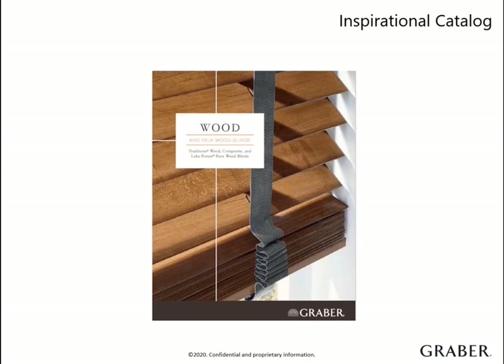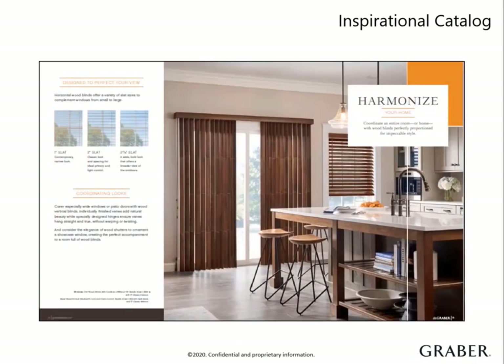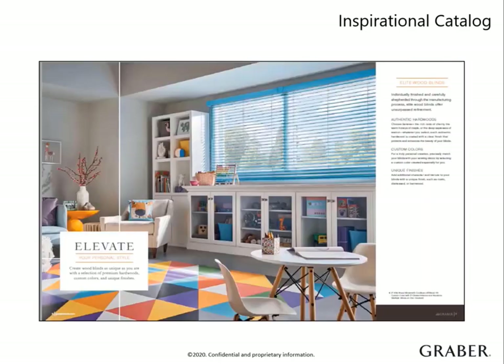The best time to do this is while you are busy taking measurements. The catalog highlights the distinct beauty of real wood. It demonstrates the differences in slat sizes and views, which can help a customer grasp the proportions of slats to their window size. It also calls out the unique options we offer, like real wood verticals, which I will cover later on. The catalog showcases our custom color program. With this, the possibilities are endless.